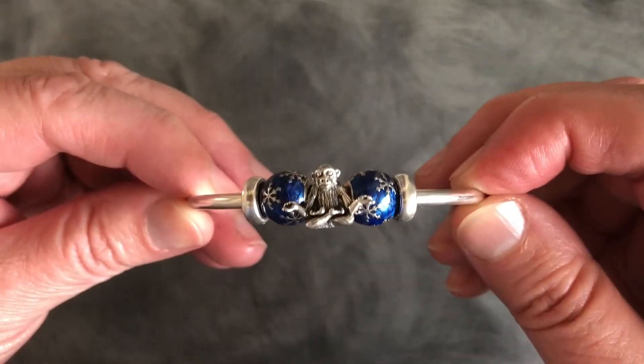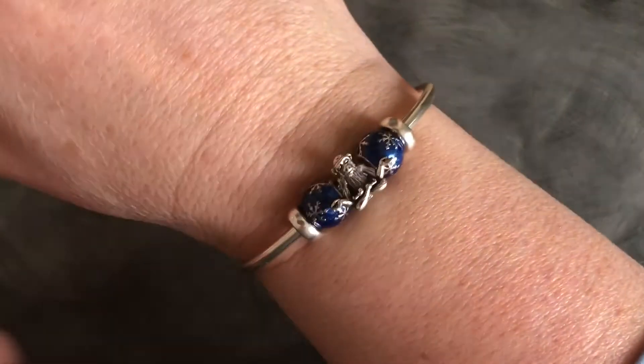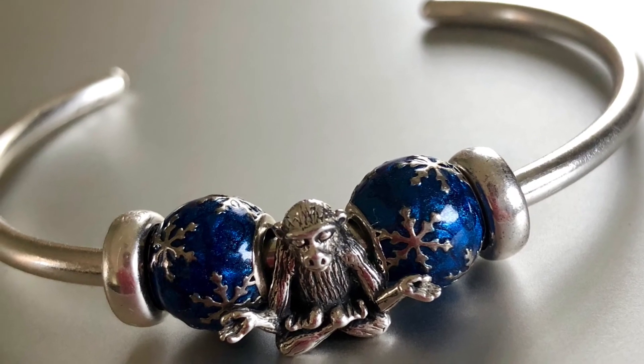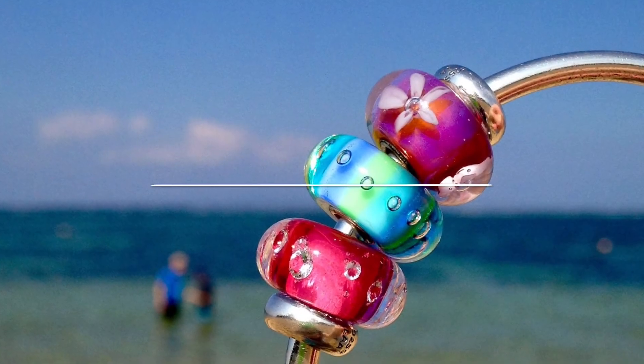Looking around at my beads I thought next time it snows I'll use these small snowflake ones from Pandora as a trying to stay calm even though it's snowing kind of feel. Thanks for watching and be sure to subscribe!